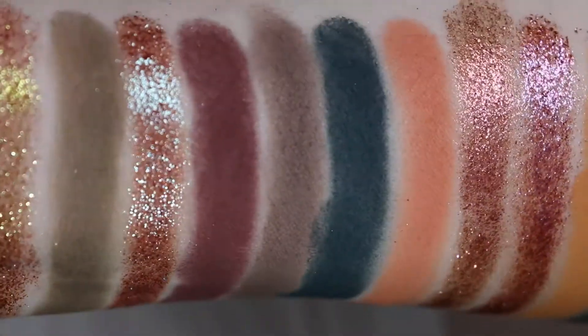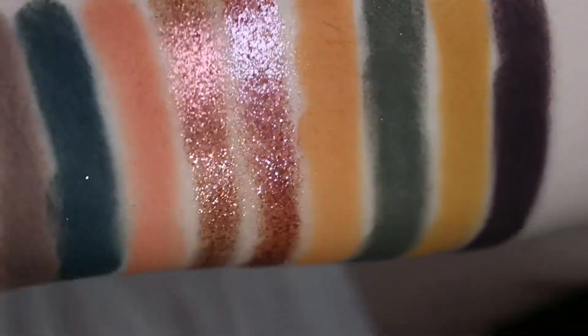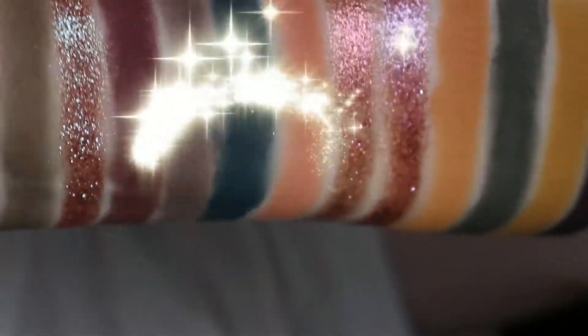And then of course you have a ton of beautiful mattes that are super grungy and just so perfect together. Now that I have all these sparkly beautiful shimmers, I'm going to use this palette so much. I'm happy that I kept the peachy shade — as you can see, it's very bright and fun. So pretty.